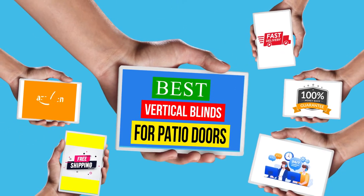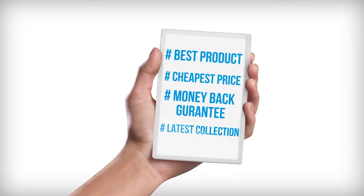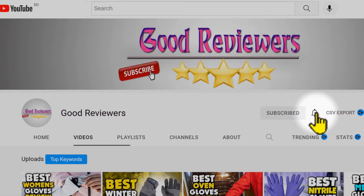Hello viewers, welcome to another great video for the top 5 best vertical blinds for patio door review right now. Subscribe to the channel if you're new and turn on notifications so that you never miss a new video.